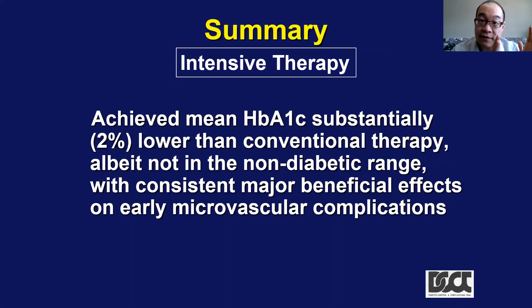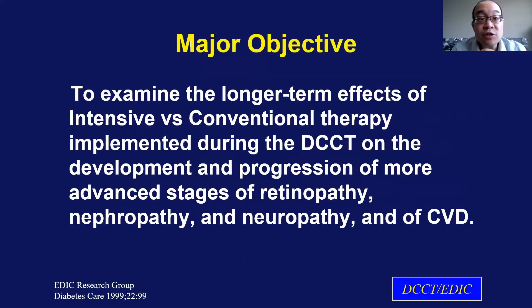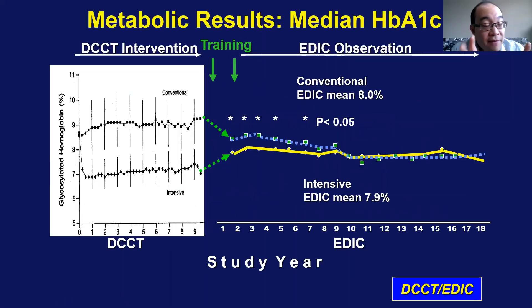After the DCCT finished, they started with the EDIC trial — the Epidemiology of Diabetes Interventions and Complications — which was the follow-up study. Its major objective was to look at microvascular disease but also cardiovascular disease. After the DCCT trial ended, the people in the intensive arm were discharged and left to their own devices, and their A1C slowly crept up to an average of 7.9. The conventional therapy group worked harder to get their A1C down, eventually reaching an average of about eight. So basically, the conventional and intensive arms came together until their A1C results were very similar.